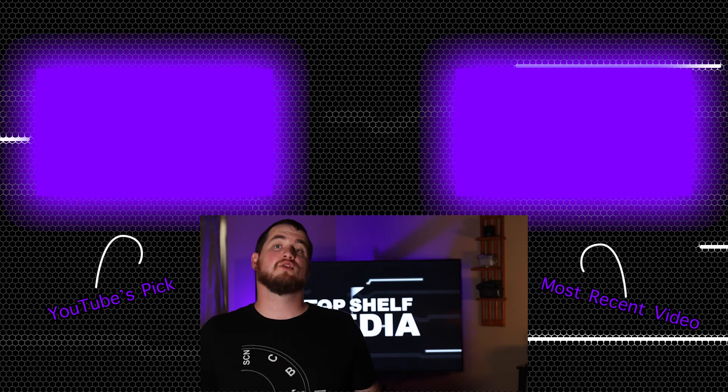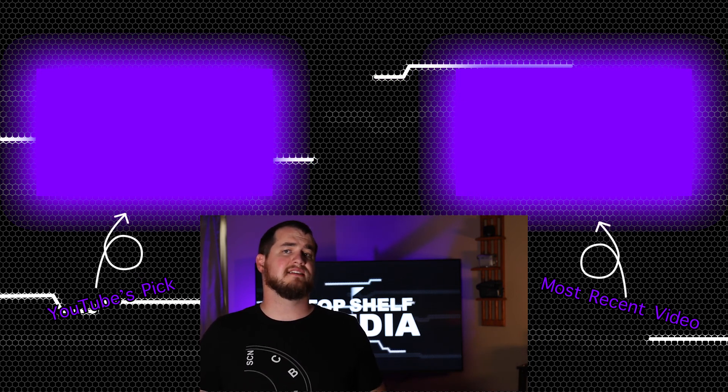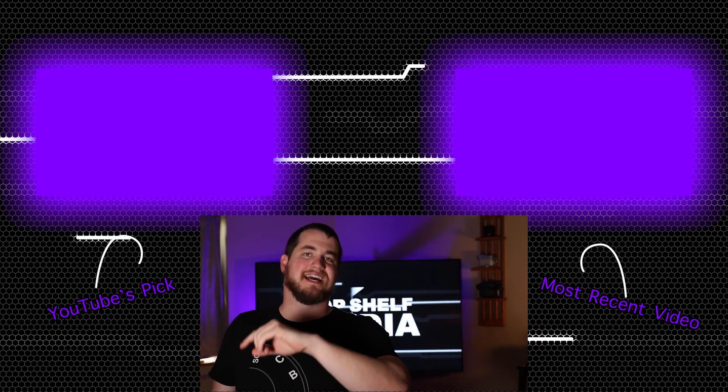Alright you guys, well there you have it. Is the Canon 70D still relevant in 2020? I'm still using this on a daily basis. Let me know down in the comments what you guys think about this topic. There'll be links down in the description to all the gear that I talked about today. If you enjoyed this video, give it a thumbs up and subscribe to see more content from me. I'll put links to my most recent video as well as a video YouTube thinks you will like right up there. I hope you enjoyed this one and I will see you next time.